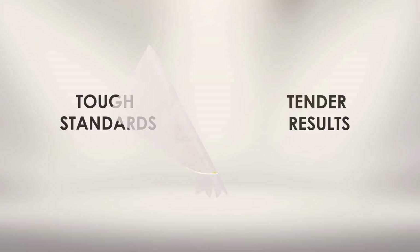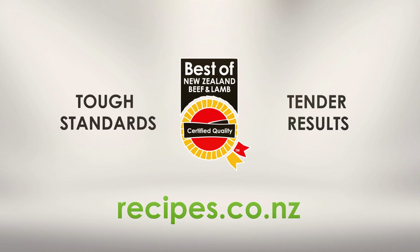To be confident you're buying the best beef and lamb, look for the quality mark. Tough standards. Tender results. And for hundreds of meal ideas, visit recipes.co.nz.